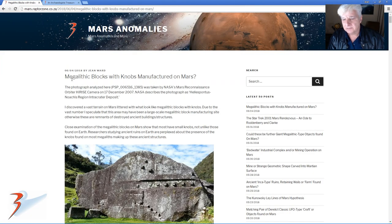So the objects — the megalithic blocks with knobs, possibly manufactured on Mars — this is the blog post. I'll include the link below.